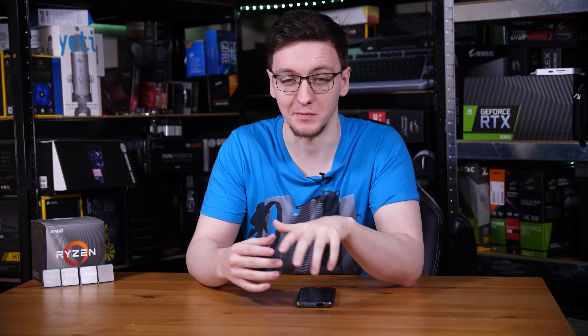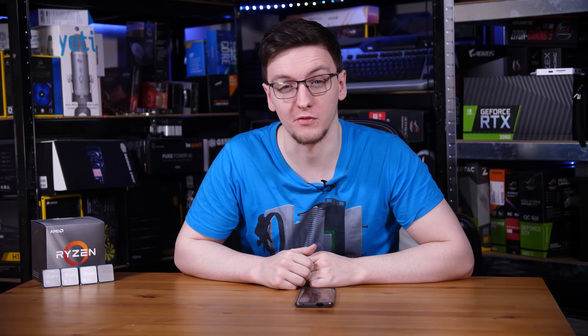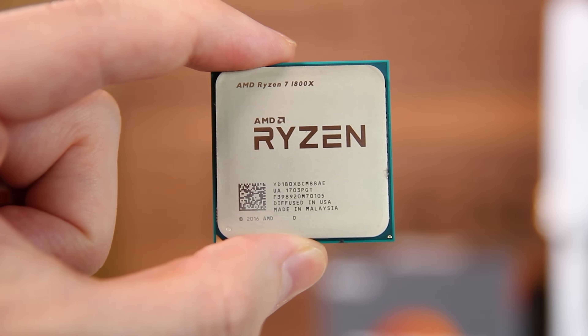Now that it's 2021 and the Ryzen 5000 series CPUs are out, I thought now would be a good time to take a look back at the first generation of Ryzen CPUs and see how they hold up today.